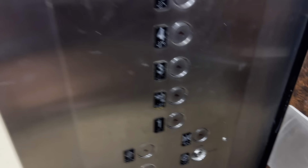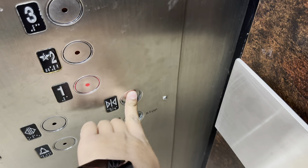Here's the fifth floor. Let's go down to one. Get a cab view. This is actually a pretty nice elevator. Very nice cab.